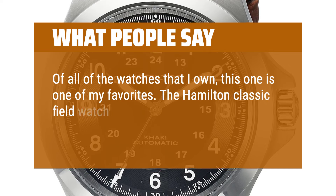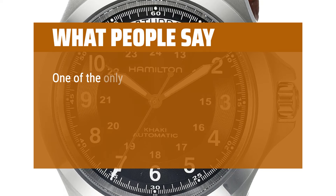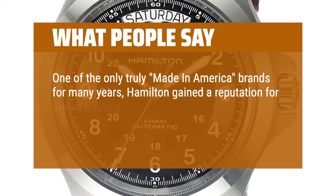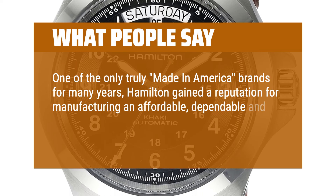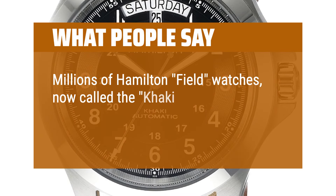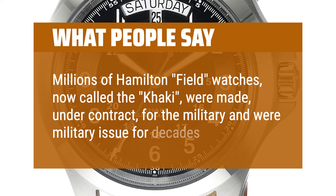The Hamilton Classic Field Watch has been a staple of Americana since the turn of the century. One of the only truly made-in-America brands for many years, Hamilton gained a reputation for manufacturing an affordable, dependable, and accurate product for decades. Millions of Hamilton Field Watches, now called the Khaki, were made under contract for the military and were military-issue for decades.